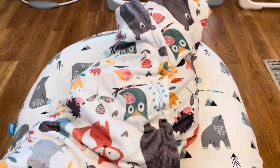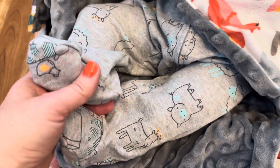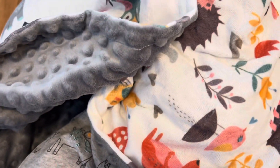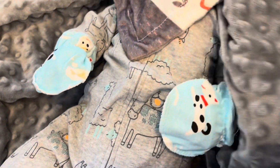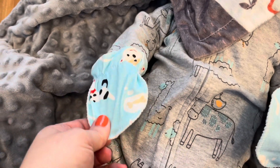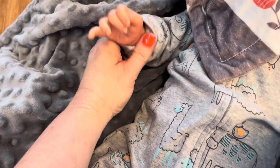I have baby down on the boppy and we are going to start with the traditional box opening — feet first! This little baby is in a little sleeper with little animals on it, so cute. This baby has little mittens — we're going to take those off. Oh, look at the little hand!